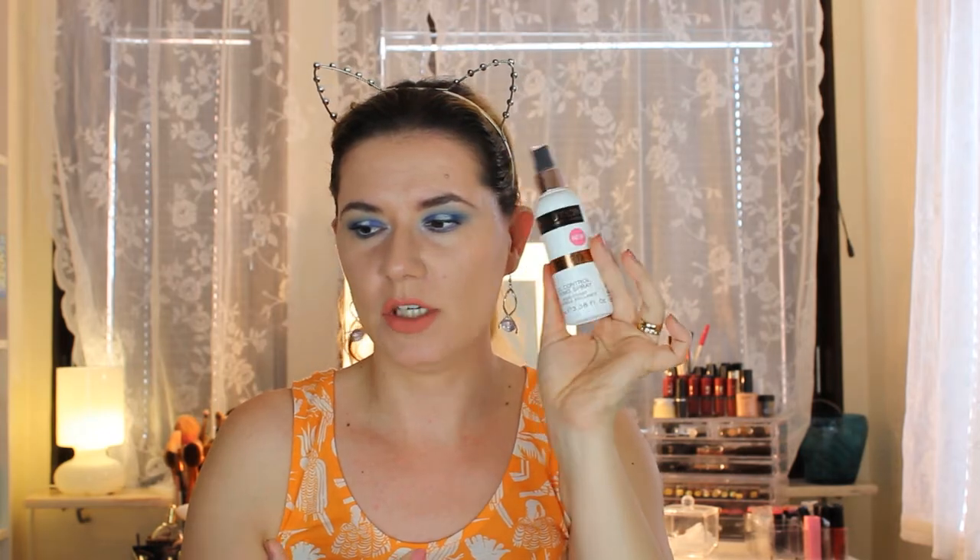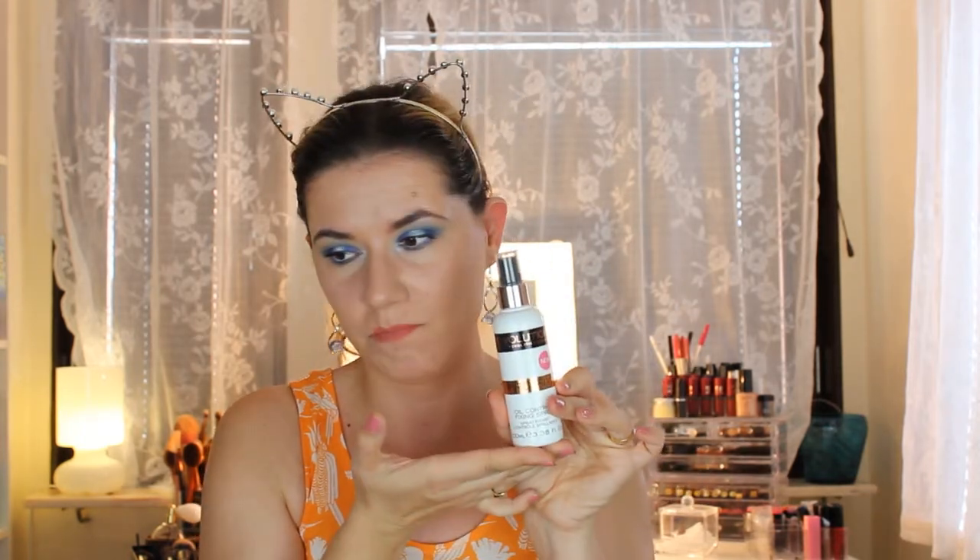The Pro Fix spray has a terrible smell — very chemical — but it's not too strong and I can live with it. The packaging looks cute and fresh. It does make my skin more matte and I've used it for two weeks and I'm enjoying it. It's not the best spray ever but it does keep my face less oily during the day.